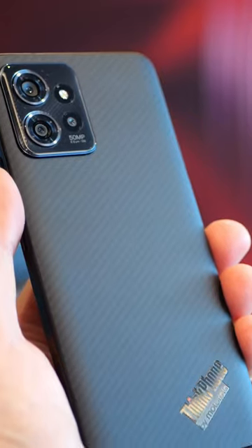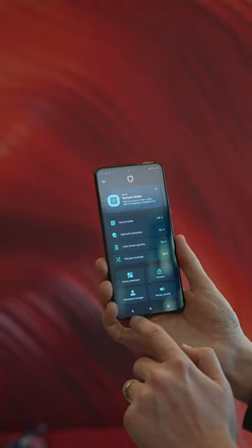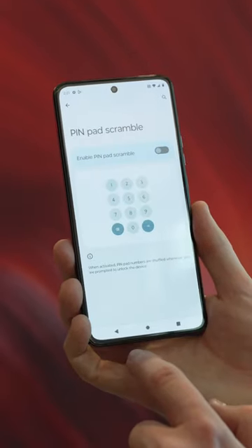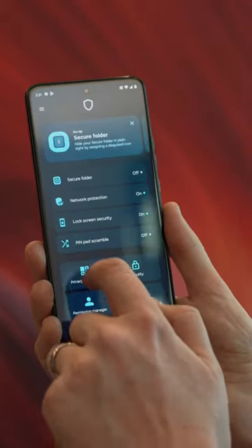It's got a unique fiber rear panel for military-grade toughness, IP68 water resistance, along with Gorilla Glass Victus on the display. Software-wise, the ThinkPhone packs Lenovo's own security suite with built-in malware protection and other features like this pin pad scrambler — not sure how easy that's going to be on the old muscle memory.